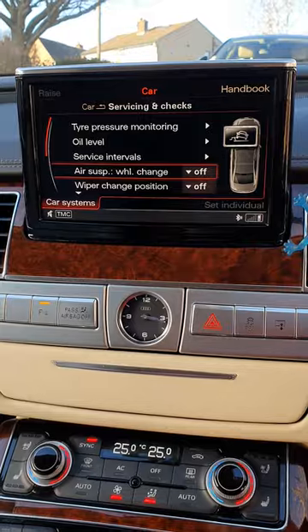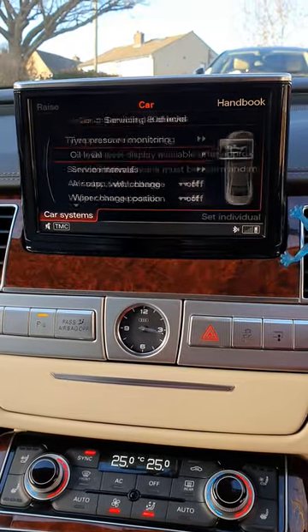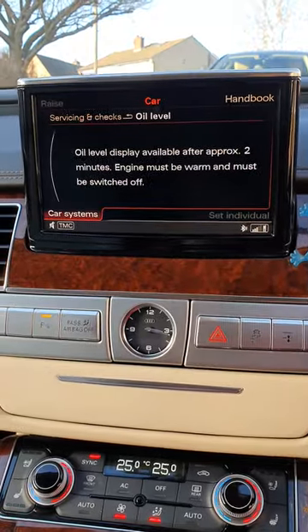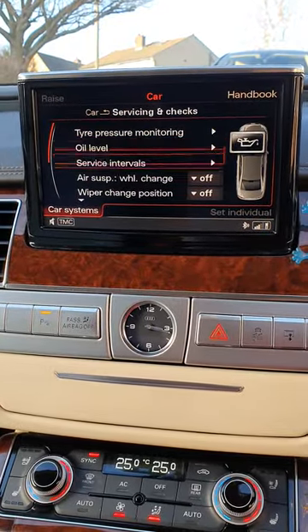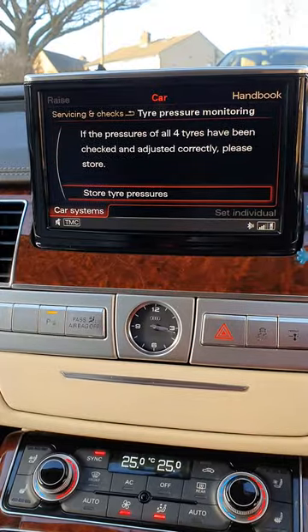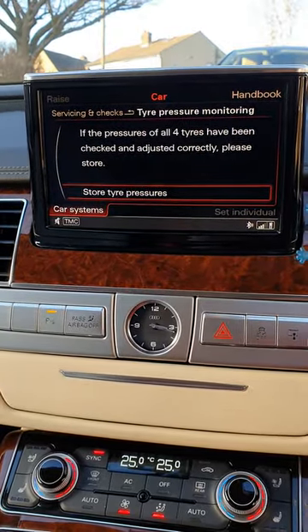You can change position, wipers off there. Oil level check — that's not relevant at the minute because, as you can see, the engine's running and it's not warmed up yet properly. Also, if you do get a message on it as well...